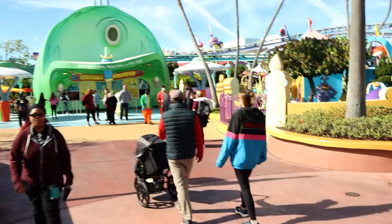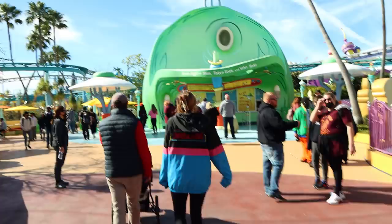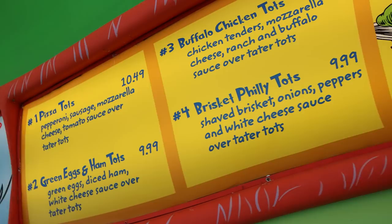The next item on the list will probably come as no surprise to some of you — that is to enjoy some of the theme food. We're going to get one of our favorites: the who hash from Green Eggs and Ham. Green Eggs and Ham is one of our favorite quick service restaurants in Islands of Adventure — probably our overall favorite. We have tried all of their different offerings and they're all absolutely fantastic. A pro tip with the who hash: it's supposed to come in a little Dr. Seuss who hash can, but you can ask for it on a plate so the can is clean for you to take home.